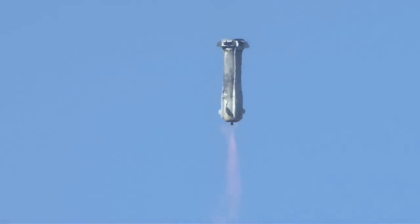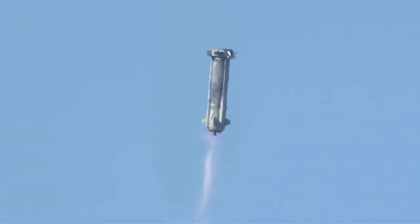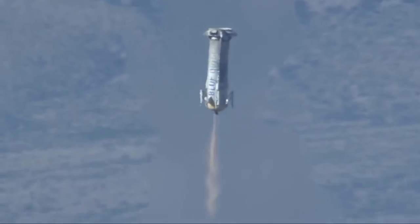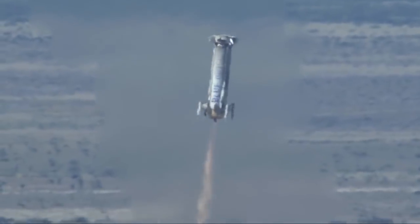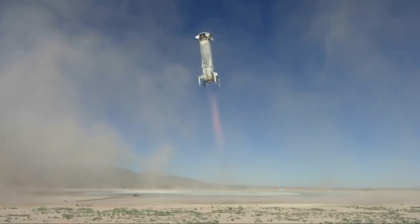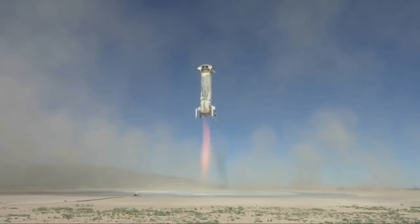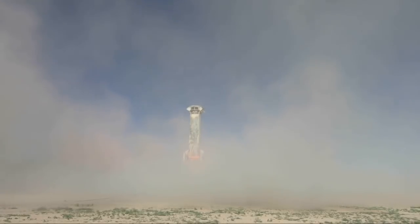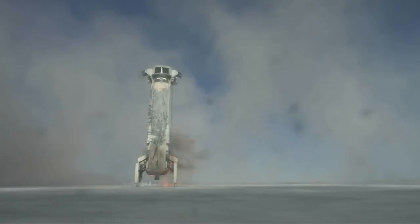There she goes. Look at that — nice and stable. Landing gear deploying. There you go. Beautiful. Touchdown.